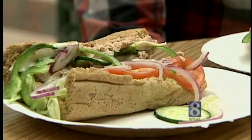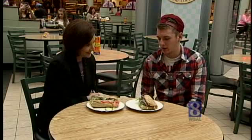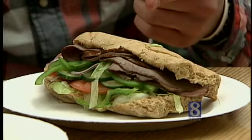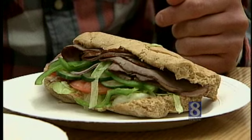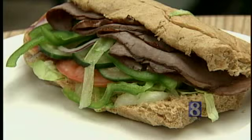I would believe that the tuna looks a lot healthier to me — it looks fresher, I think. The roast beef looks more cooked. I always think that tuna is healthy, but this one has more veggies. I think this one is healthy.